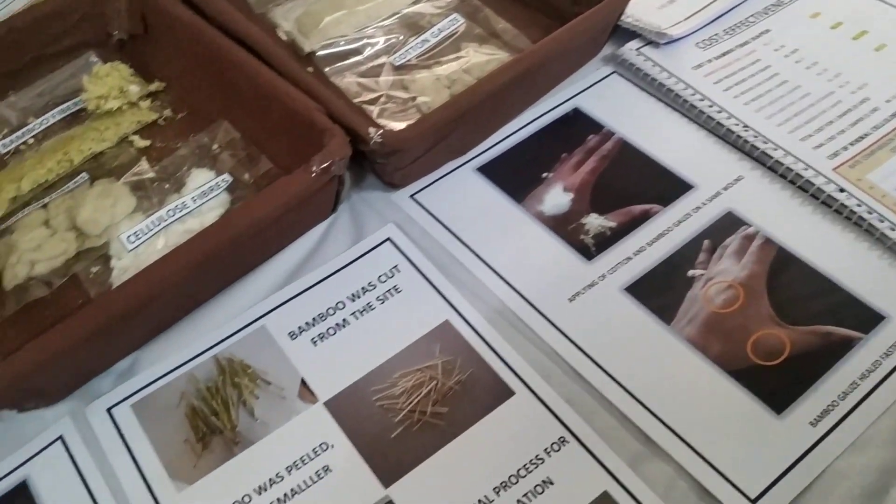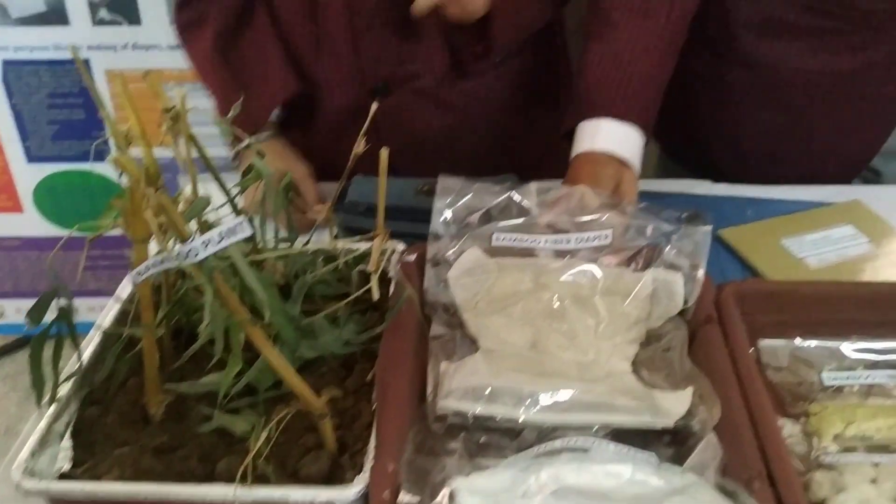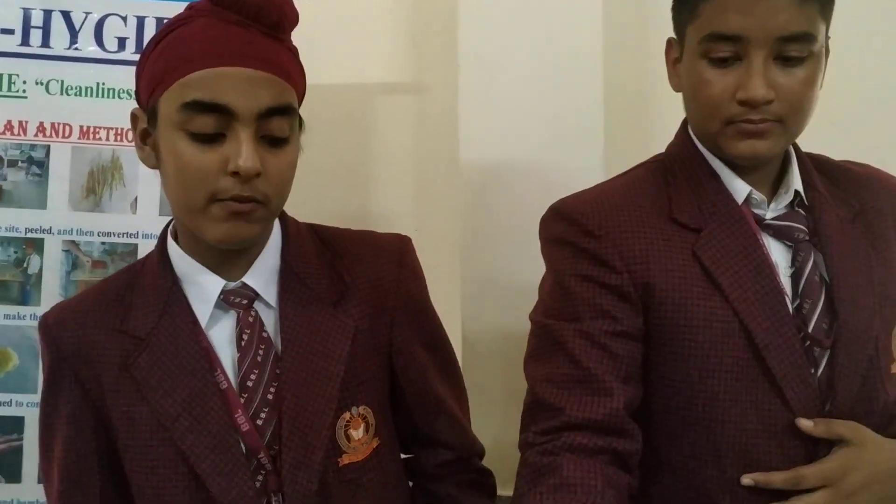After the extraction, we explored different applications which can use these fibers. The first application was a bamboo fiber diaper.